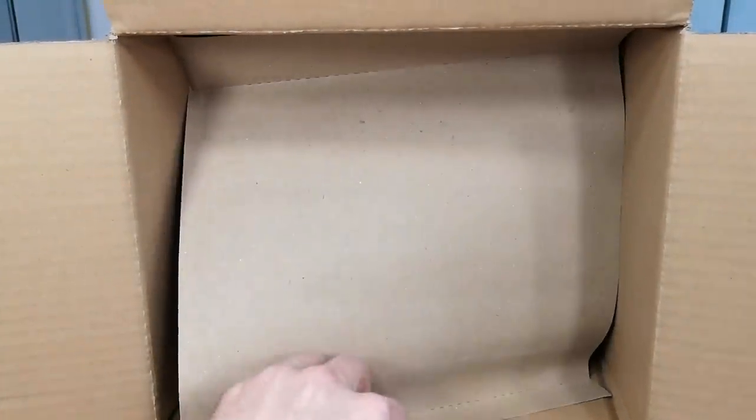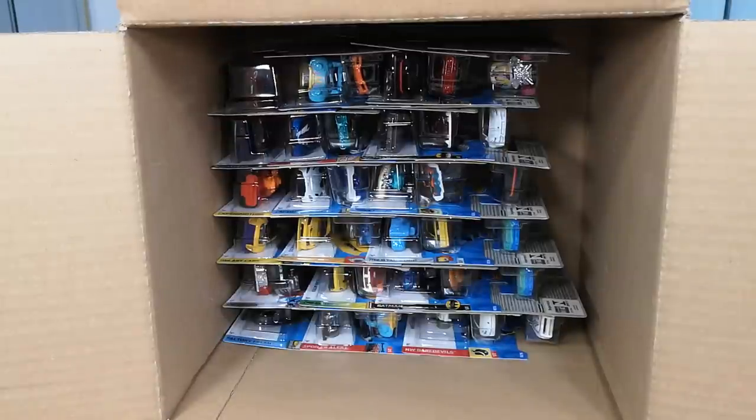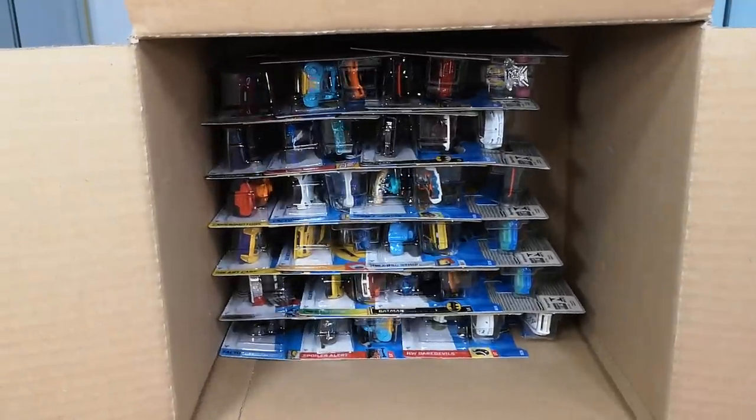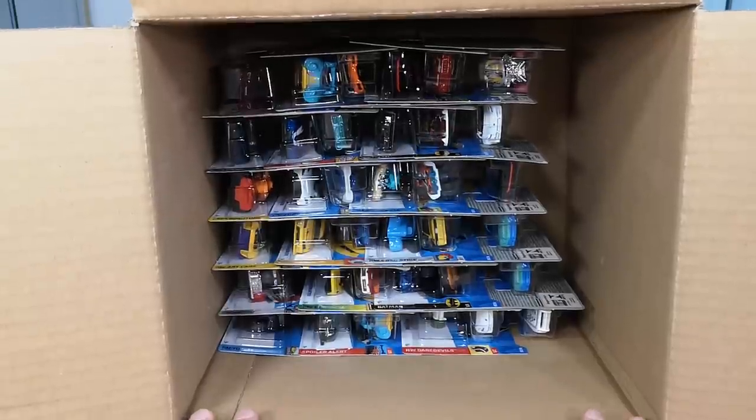Another Toyota Tacoma! Nice job JK — so we have three Tacomas so far. It will be interesting to see if this short card assortment is different from the European or American long card assortment.